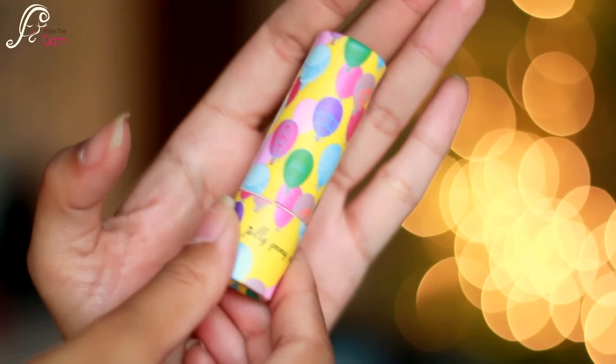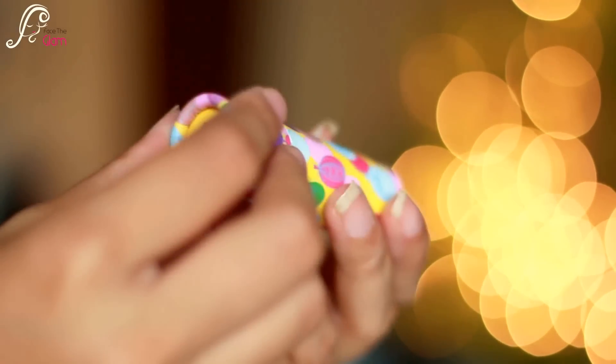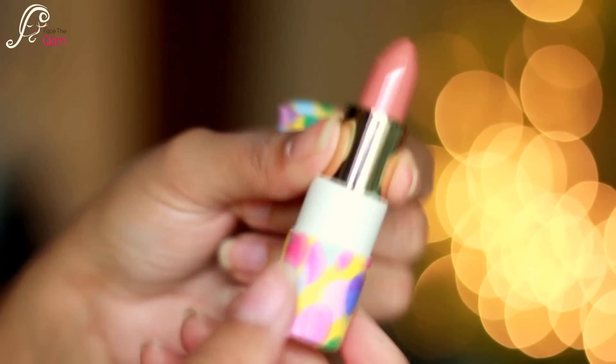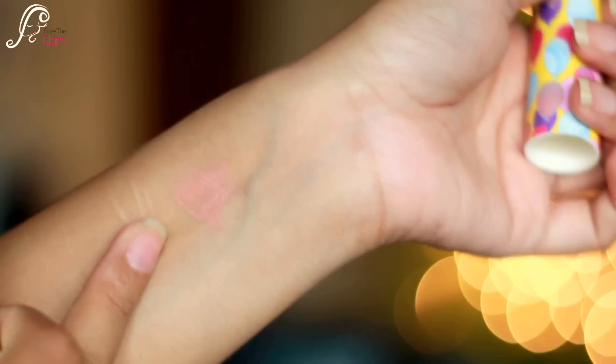This next one looks so cute — the packaging is adorable. It's by Jelly Pong Pong and it's a lip butter, kind of like a lip balm. It's shaped like a lipstick with a very nice, neutral nude color. I'm not sure if the lip butter itself is tinted or if it's more of an actual balm because it looks like a lipstick with a very neutral shade. I really love the packaging — it's so cute. It retails for $18.95, almost $19, which is expensive. I swatched it on my hand and it might wash out on my face.